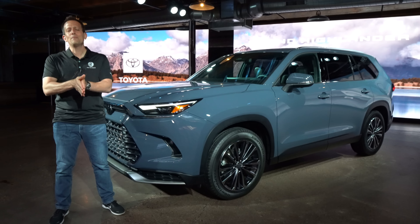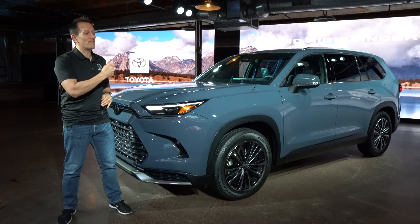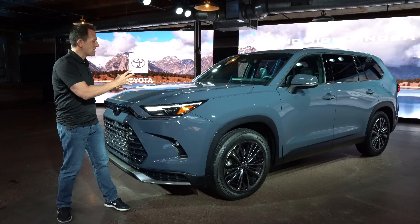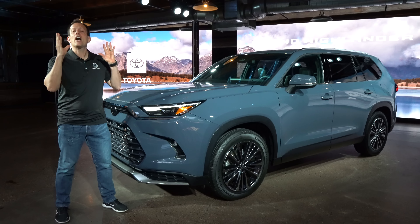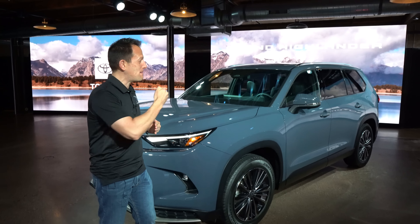Joe Rady from Rady's Rides. I'm deep within Chicago for a special unveil of this vehicle right next to me. This is it — this is the all-new 2024 Toyota Grand Highlander. Before we get into this midsize SUV that's been maxed out, let's talk about what's going on here.